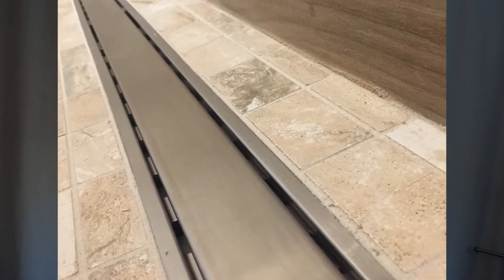And where's all that water going to go? We really like linear drains. They work a lot better and they look pretty good too.